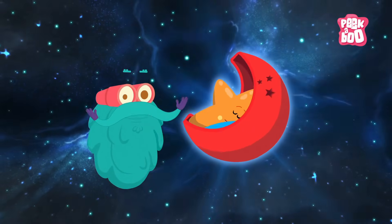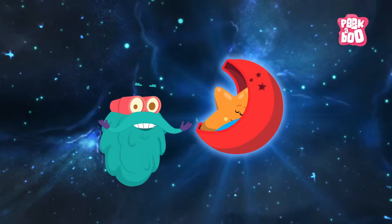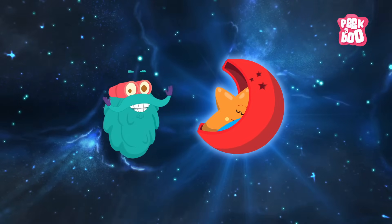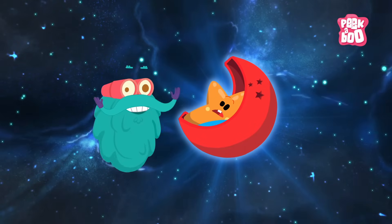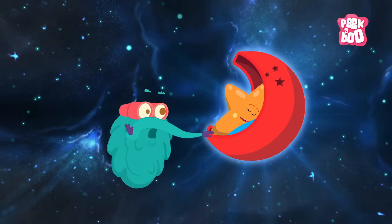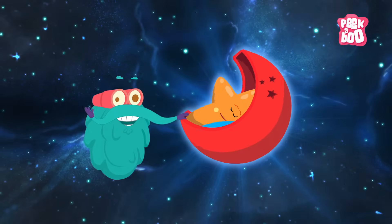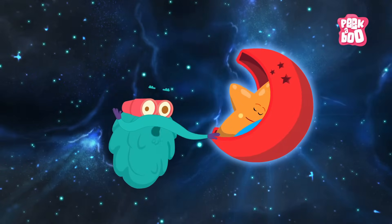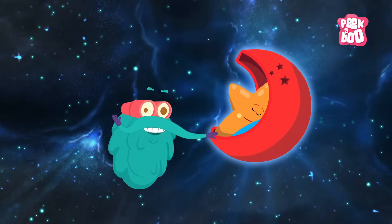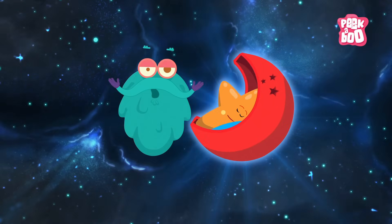Looks like the baby star has slept. But hey, you don't go to sleep, because I'm here to tell you about different types of stars in space. Exciting, isn't it? So tell me, how many stars do you think are there in the universe? Oh come on, you can do it. Guess. Well, the answer will be given at the end of this episode.